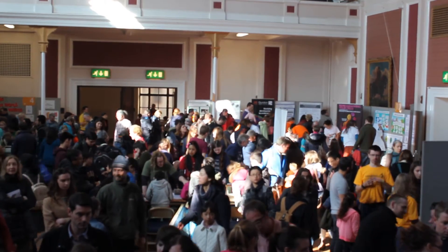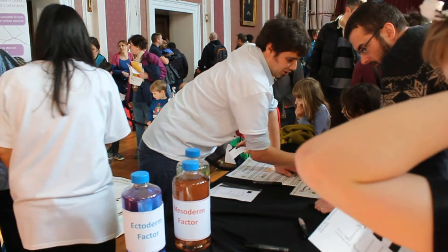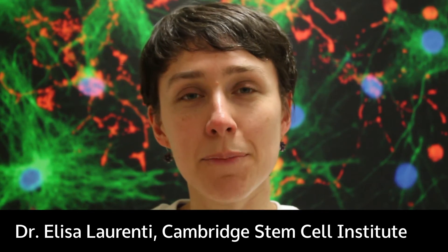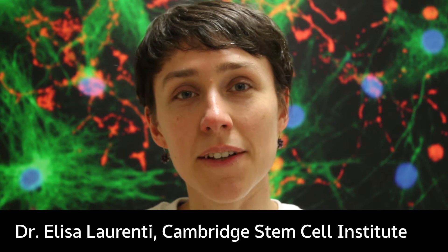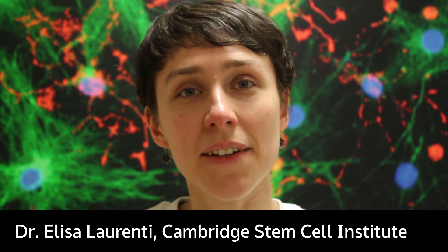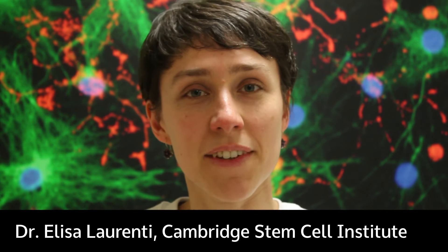The activity today has gone really, really well. The kids are really enjoying it and learning a lot about the science. I'm Elisa Laurenti, and I'm a Principal Investigator at the Cambridge Stem Cell Institute. Today I'm going to tell you a little bit about the science behind the activity we've done this year at the Cambridge Science Festival.